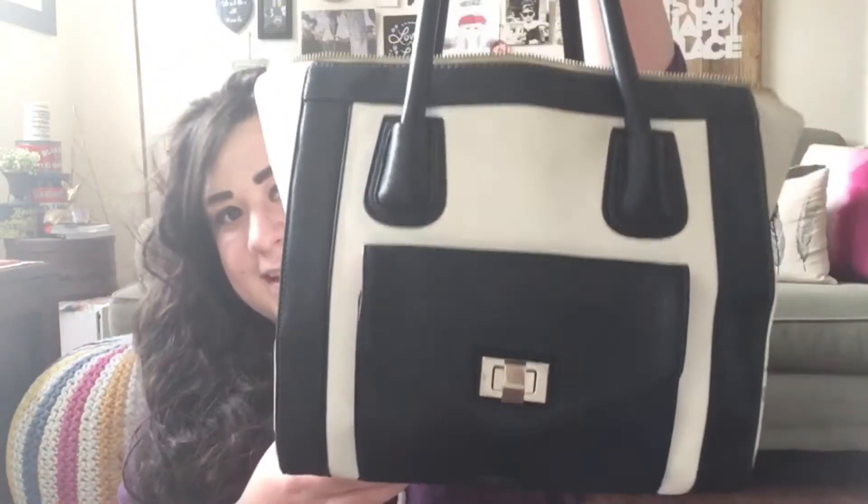Hey guys, it's Natalie Brooke here. Today I'm gonna film a 'What's in my Bag' video — I hope you enjoy it! So let's get started. Here's my bag — it's quite big, so there's gonna be a lot of stuff in here.